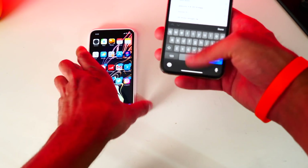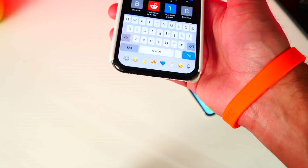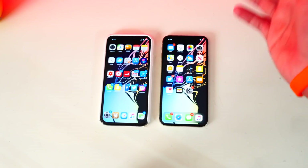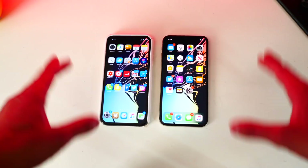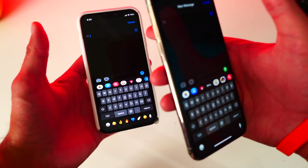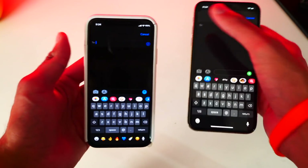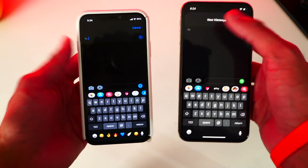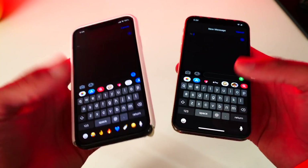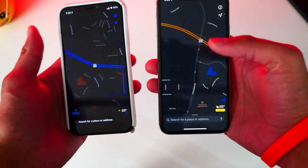You get a dark keyboard on iOS 13, but on iOS 12 with Noctis the keyboard stays white — that could be fixed with a separate jailbreak tweak. Messages on both look pretty identical, except on iOS 12 with the jailbreak tweak the 'New Message' label at the top doesn't show clearly. On iOS 13 it's been perfected since it's a native Apple application.